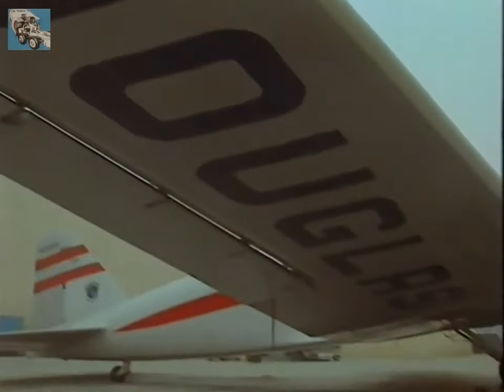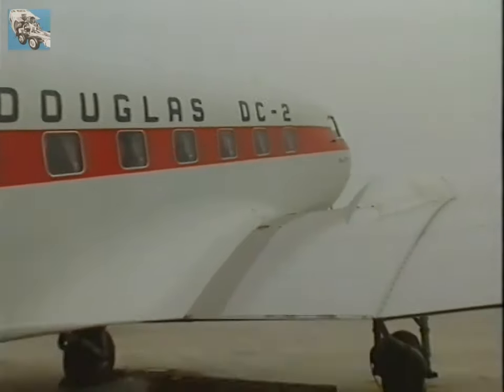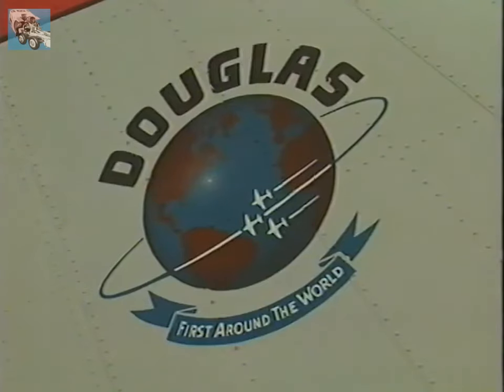When we got the order from TWA to build the DC-1, we extended the length of the fuselage slightly and changed the passenger capability from 12 to 14, increased the power and the speed. It was basically the same aerodynamic airplane but with a little longer fuselage. The production model was called the DC-2. Transworld ordered 25 immediately — a huge order in those days. The plane broke long-distance records and proved safe and reliable, and was in demand by airline companies worldwide.